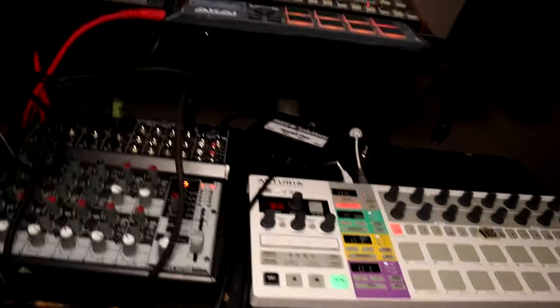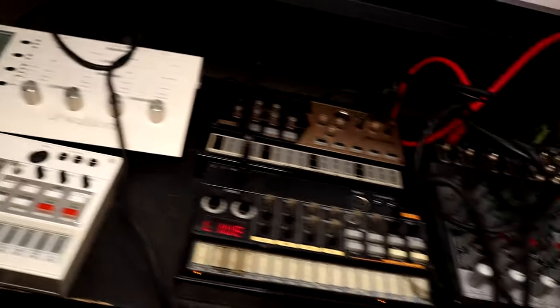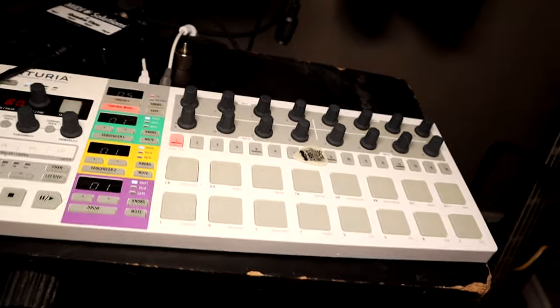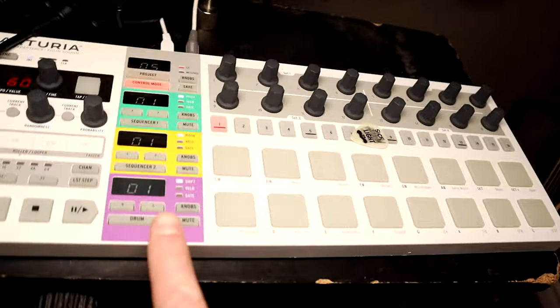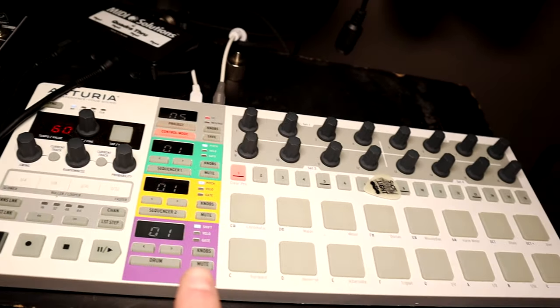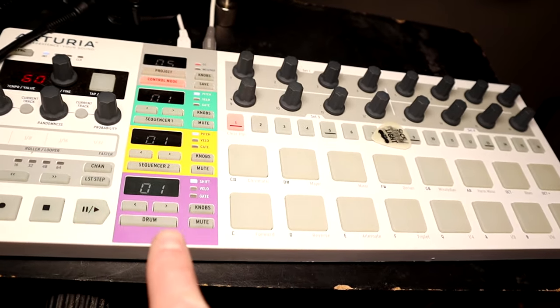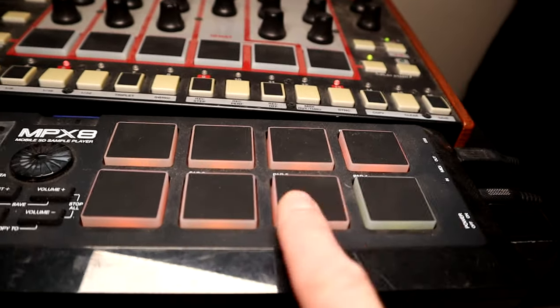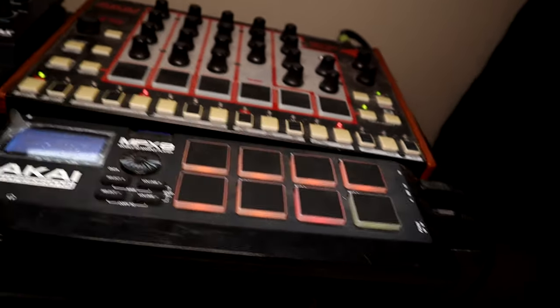Over here is drum machine and sequencer land. Starting on the right is the Arturia BeatStep Pro, and if anyone has watched my synth jams, this thing basically sequences anything I'm not playing with my hands. It has two sequencers plus a third one specifically to run to a drum machine. The drums in the synth jams come from this sampler here, so anything that's drums is triggered to this guy.